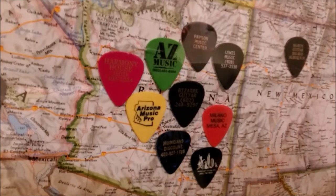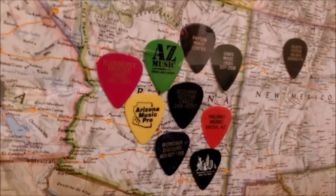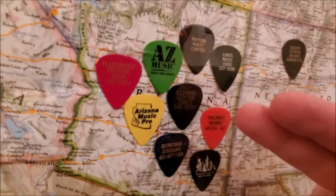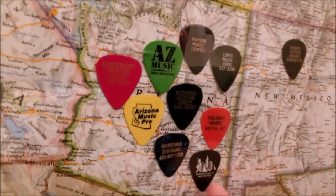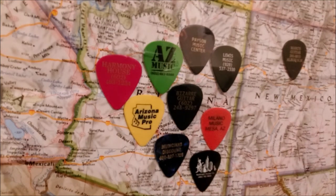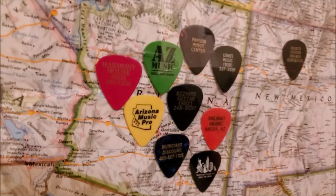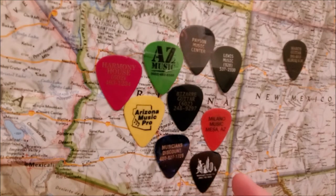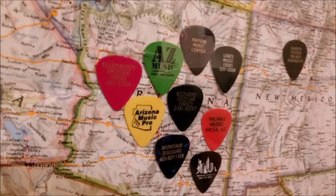Now we're down in the southwest of the United States. I lived in Arizona for a number of years and here's a collection of guitar picks from Arizona. McKnight Guitar Company — this is the shop that was owned by Phil McKnight from the Know Your Gear YouTube series. It used to have a brick-and-mortar shop and I went in there a few times before I knew about him. He closed that shop down now to focus on videos and other stuff.